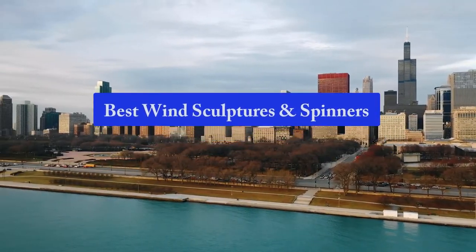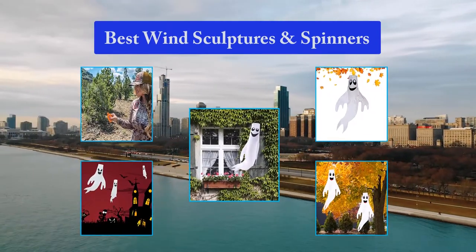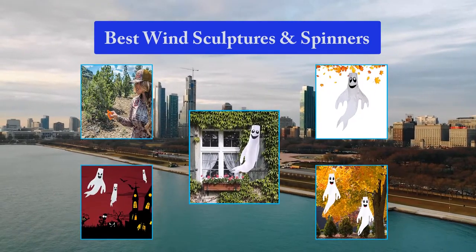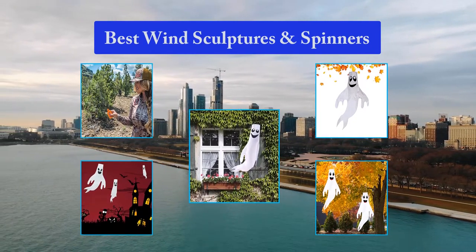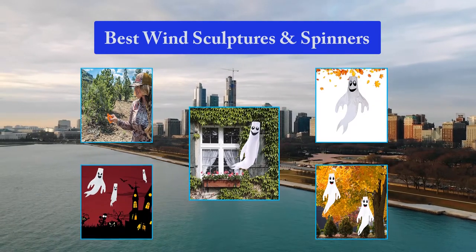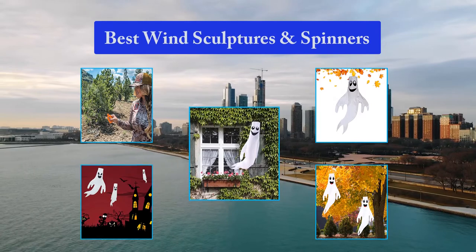Top 5 Best Wind Sculptures and Spinners. To help you find the perfect wind sculpture, we continuously put forth the effort to update and expand our list of recommendable wind sculptures. Our team collects, edits, and publishes new information in order to present it to you in an accurate, significant, and neatly arranged way.